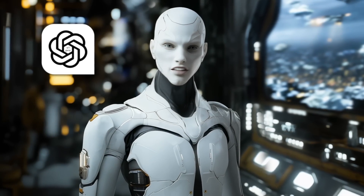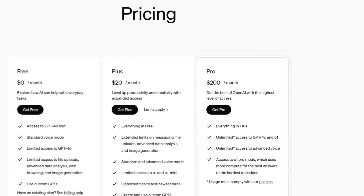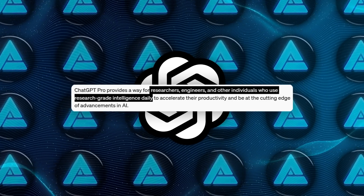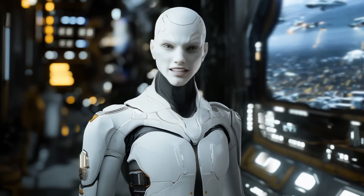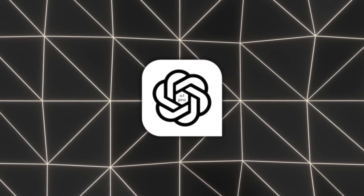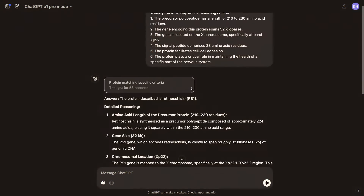First off, OpenAI's got this new ChatGPT Pro subscription. It costs $200 a month, which is about 189 euro or 157 pounds for those of you not in the US. They're clearly aiming it at what they call researchers, engineers, and individuals who use research-grade AI daily — basically people who want to push the frontier and need the absolute best versions of these AI models. This Pro plan gives you something called the O1 Pro model, which is more advanced and uses more computational power than the regular O1 model.